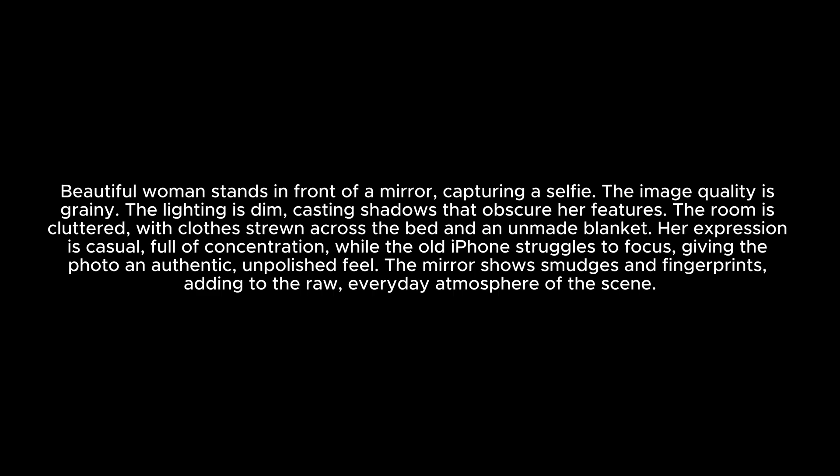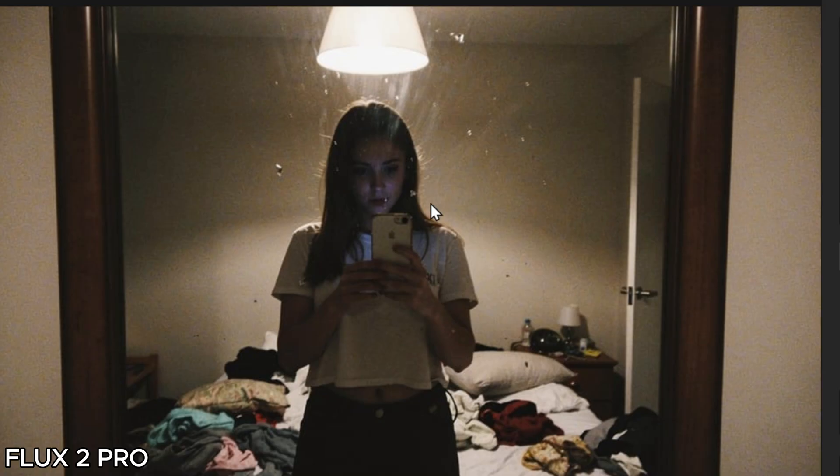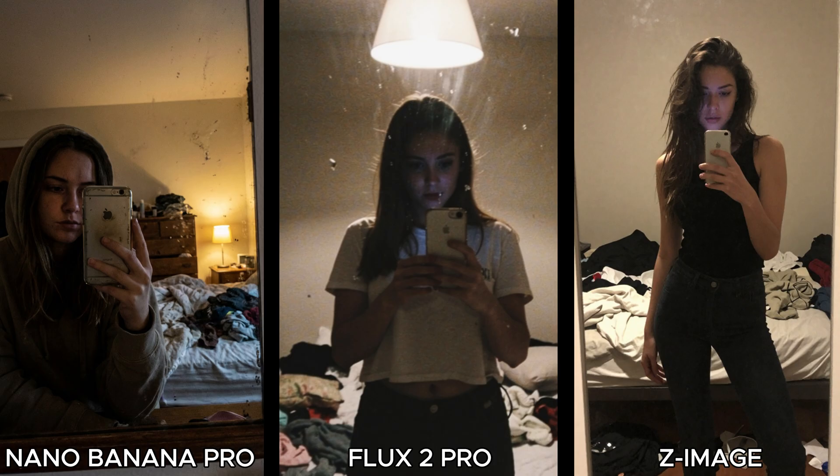Next, a natural selfie with grainy, unpolished image quality. Nano Banana Pro shows a girl taking a selfie in the mirror with all the mess in the room and a grainy, unpolished look — you would never say this was created by AI. Flux 2 Pro might even be better — the photography looks real and old school with messy details and blurry photography. Z Image created the best-looking girl with good details, but the picture is clearer and less grainy. Looking at all three side by side, it's hard to choose a winner.